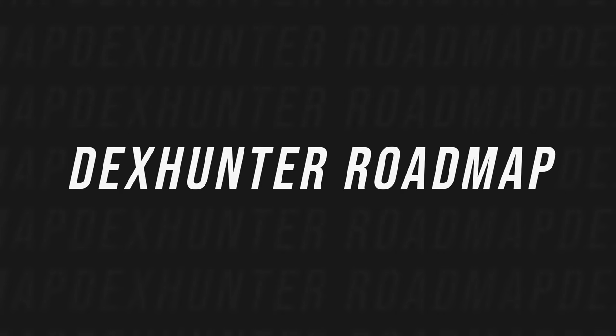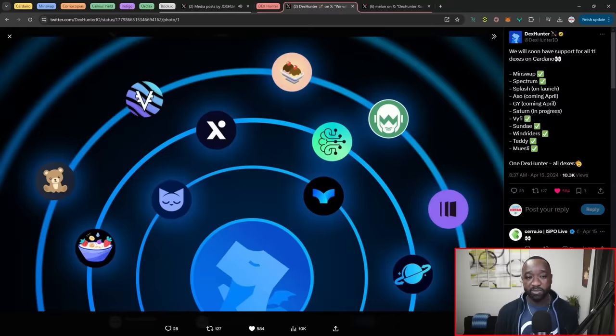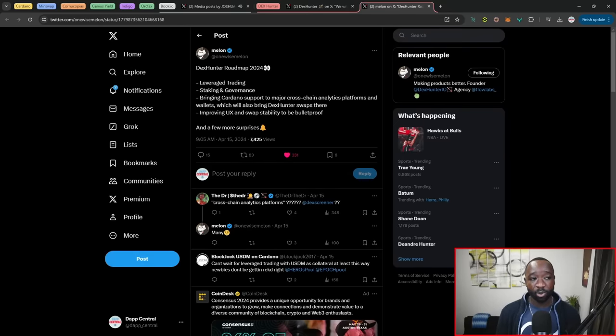Last but not least, we've got a brief update surrounding the DexHunter protocol. They now support all 11 DEXes on Cardano, and are completing integration of the order book model, which includes AXO, Genius Yield, and the Splash protocol. The team is also hard at work on their 2024 roadmap, which includes features like leverage trading and margin trading, staking and governance, bringing Cardano support to major cross-chain analytics platforms and wallets, and improving their UI and swap stability to be bulletproof.